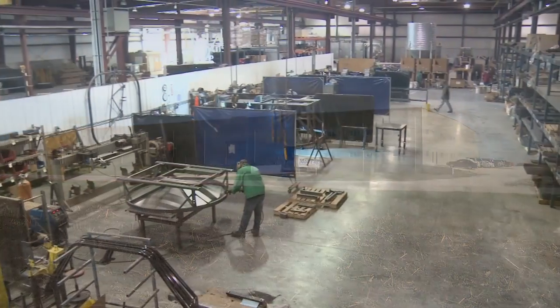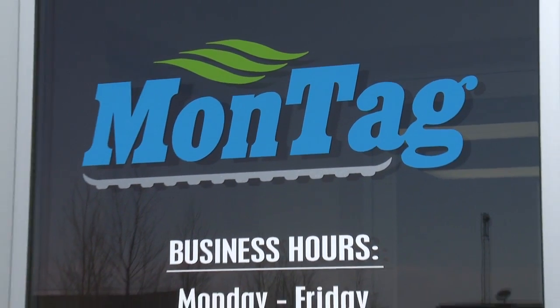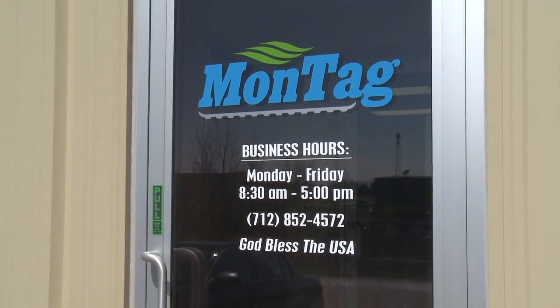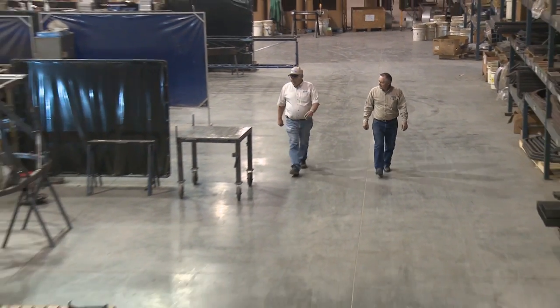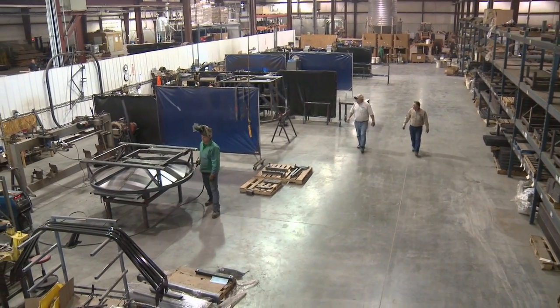Montag Manufacturing is, at its core, a family business. Roger passed on his beliefs in faith and family, and Montag has grown on this foundation. I think that the core values that we bring to this company need to stay our prime focus, and that the company maintains the values that we hold dear.